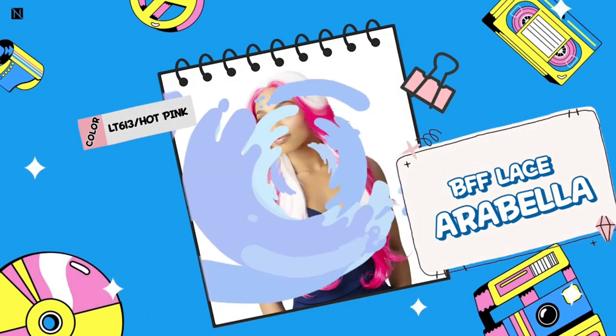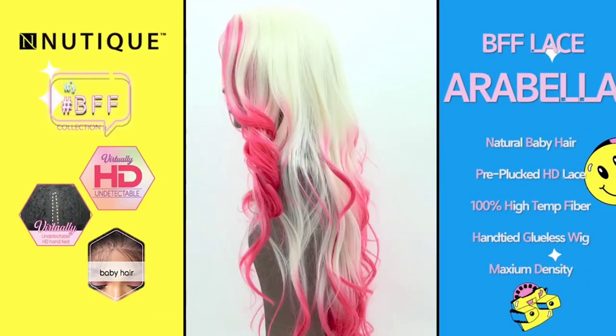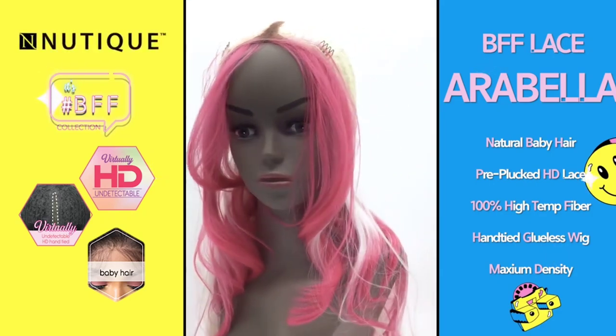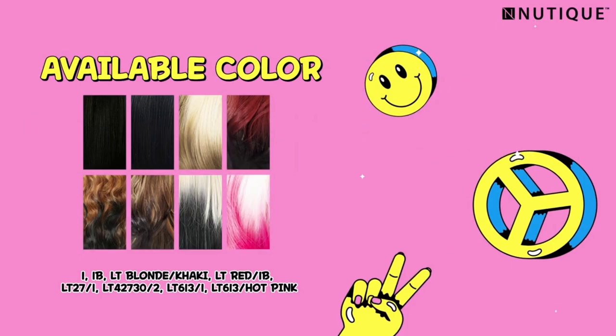We're going to hop over to another new brand — this is the Noutique brand. They do have different brands under their umbrella. The first one is the BFF synthetic hair HD lace front wig, her name is Arabella, $27.94 over at wigtypes.com. The color shown is LT Blonde/Khaki at 28 inches. Undetectable lace front, 100% heat temperature fiber. I do like the style of Arabella — it's giving me Bombshell vibes from Free Tress. I think the Noutique people are merged with Shake and Go, but let me know in the comments if I'm wrong. Either way, that blonde khaki is definitely giving — let me know if you want me to review Arabella.